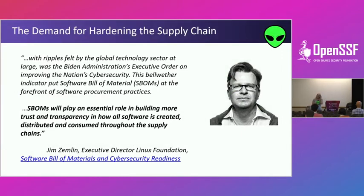We've all seen this, but I want to reiterate it. If you haven't read the Linux Foundation's Software Bill of Materials and Cybersecurity Readiness report, that should be homework for you. Jim Zimlin talks about how important it is in terms of cybersecurity to know your ingredients — and that's really what we're talking about, knowing the ingredients.